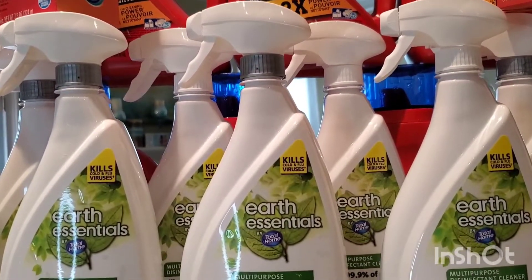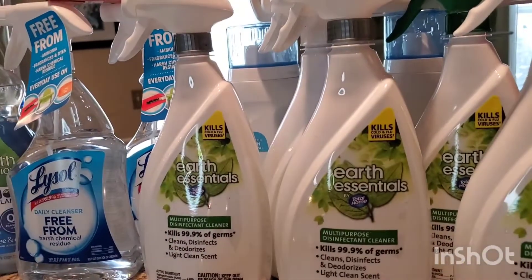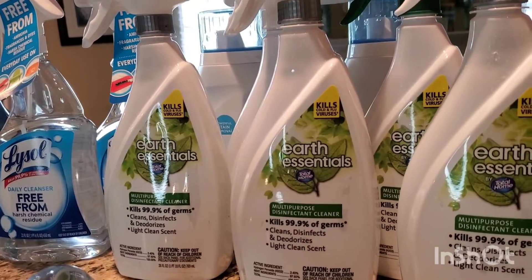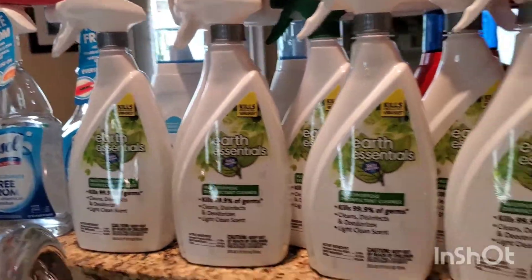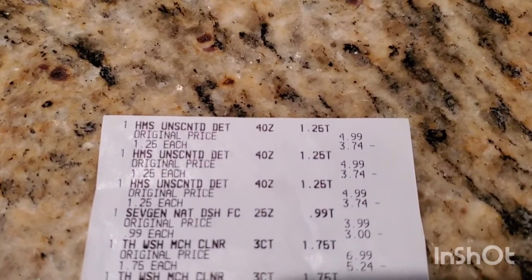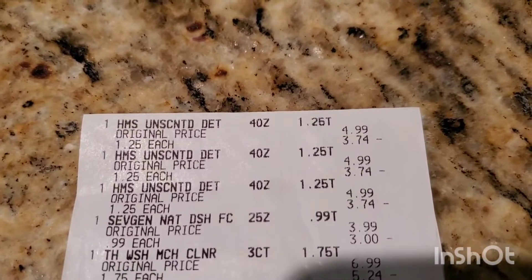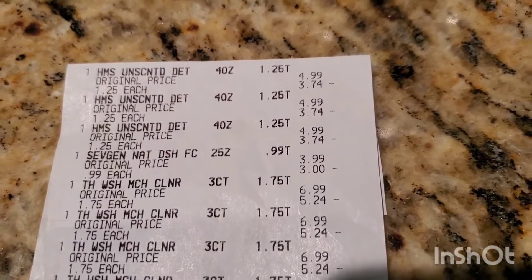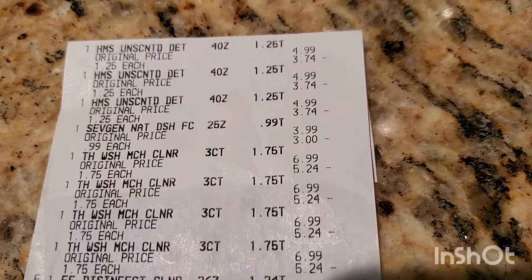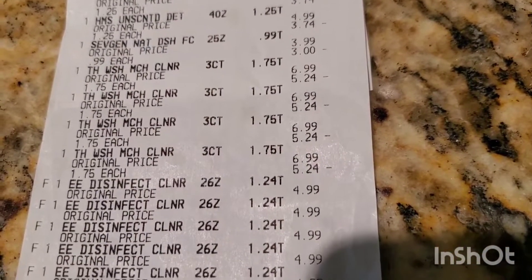The two Lysol Daily Cleansers were normally $5.59 each, ringing up at $1.39. Let me show you the receipt — you can see the Home Made Simple listed as HMS at $1.25, Seventh Generation dish soap at $0.99, washing machine cleaner at $1.75, and Earth Essentials disinfectant at $1.24.